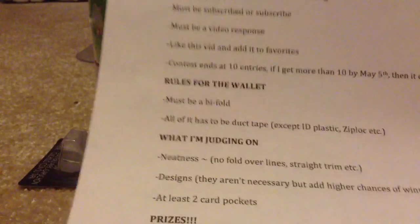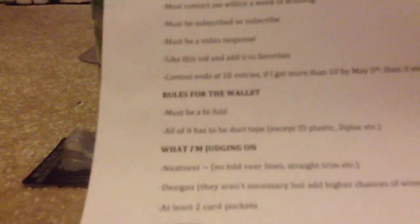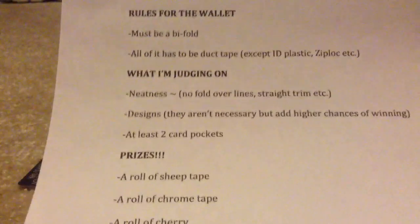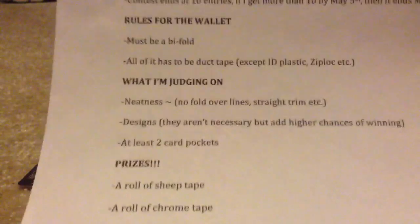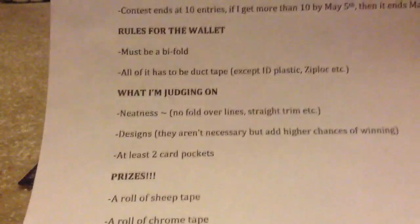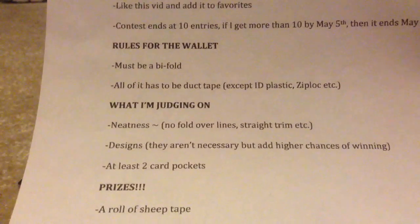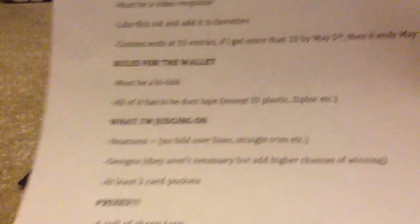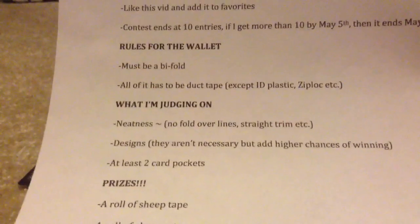I should have the winner out a few days later. For the wallet rules: it must be a bifold, and all of it has to be duct tape except for like ID plastic, Ziploc, or stuff like that. What I'm judging on is neatness — no foldable lines, straight trim, even spacing. Designs aren't necessary, but they will add a higher chance of winning. And it must have at least two card pockets, because I don't just want to see a billfold and a bunch of designs.